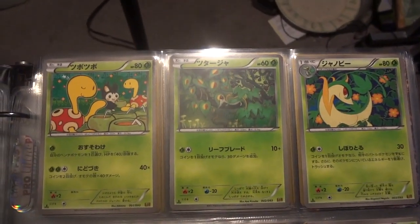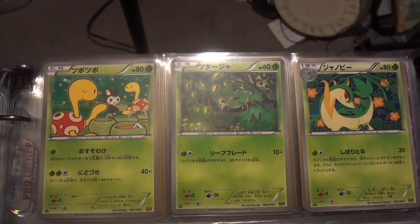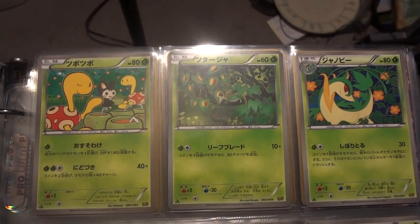How's it going, YouTube? This is WakerunCollapse, and today I'm coming back at you with an EX Battle Boost Complete Set video.